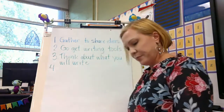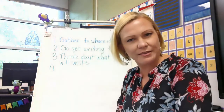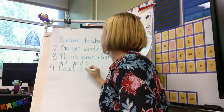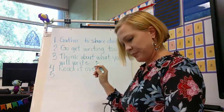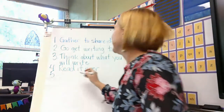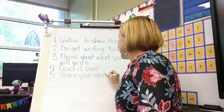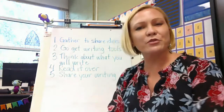Number four: read it over again. You need to read it to yourself — see, does it make sense? Check your work. Number five: time to share with everybody else — share your writing. So these are going to be the steps that we take during writer's workshop.